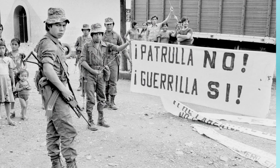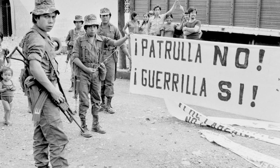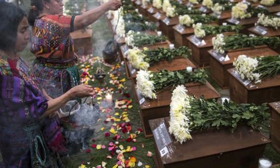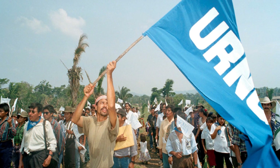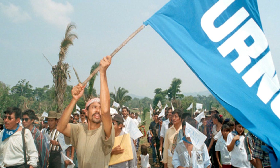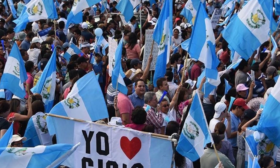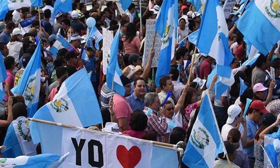Civil war started in 1960 due to human rights violations, mainly against indigenous people. Their cause was championed by a woman called Rigoberta Menchú. She received the Nobel Peace Prize in 1992 for bringing international attention to the government-sponsored genocide against the indigenous population. The Guatemalan civil war ended in 1996 after the loss of many lives. The UN mediated the peace deal between the guerrillas and the government. Guatemala has made significant improvements, but political problems still exist.